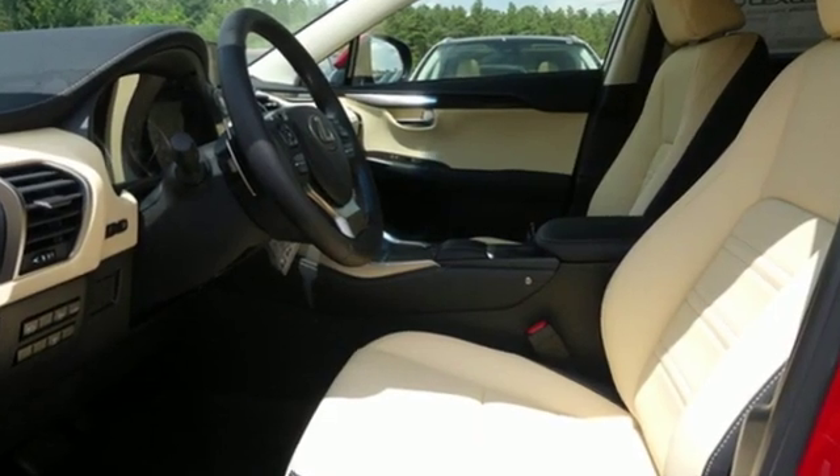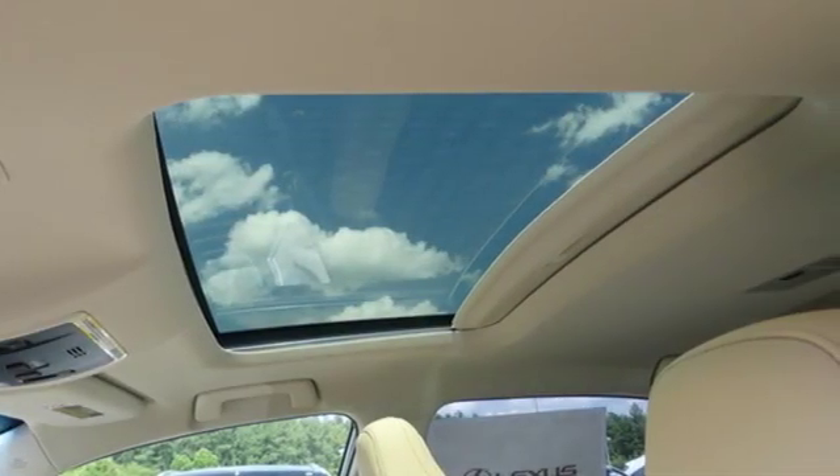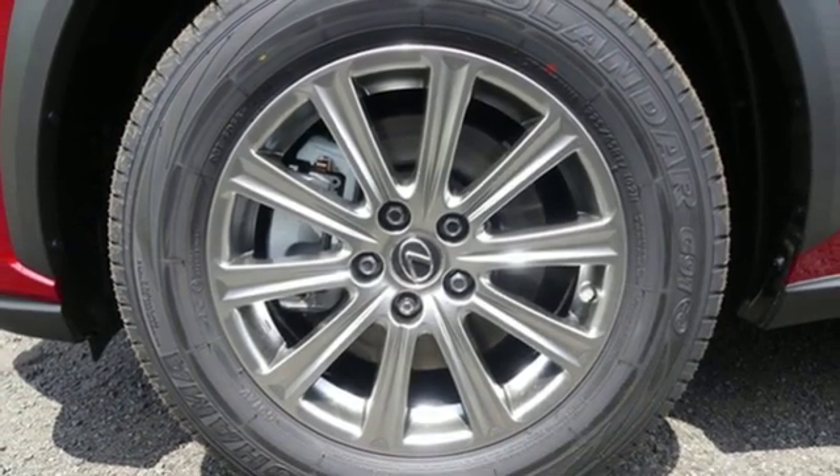Features include automatic transmission, electronic shift on the fly, smart device navigation, power heated mirrors, dual zone climate control, and rear parking sensors.